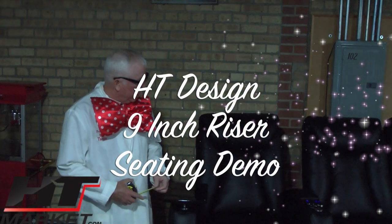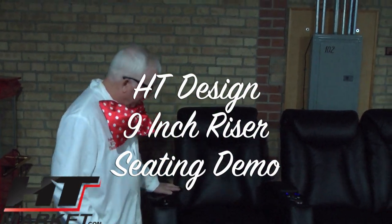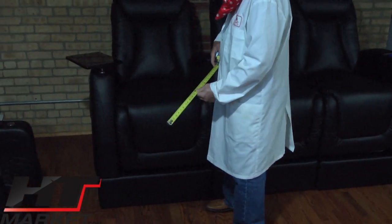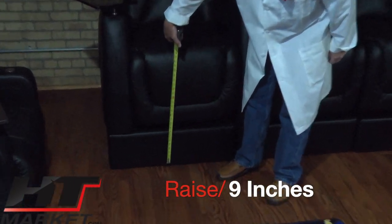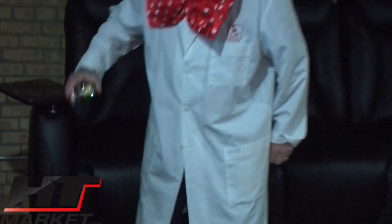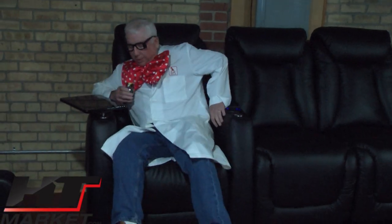Professor H.T. Theater — I'm standing here with the H.T. Design Somerset new riser. One of the newest features we offer as a special order for any of our chairs is a built-in riser seat. Basically you can raise your chair nine inches off the floor. They're not very hard to get in and out of — you just got to pop up a little bit more.